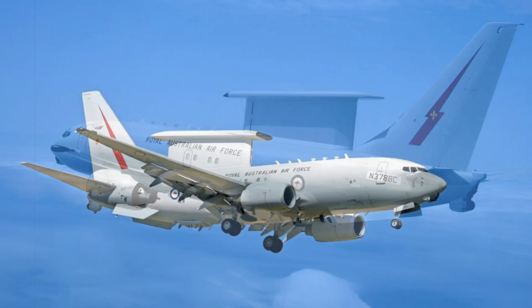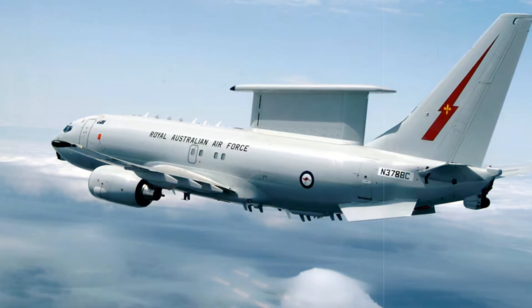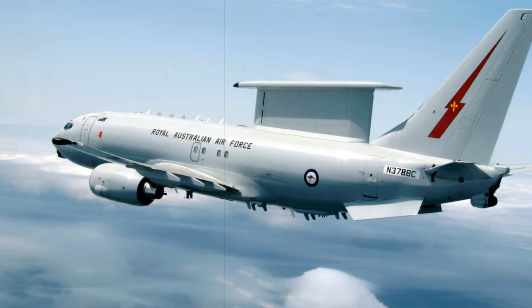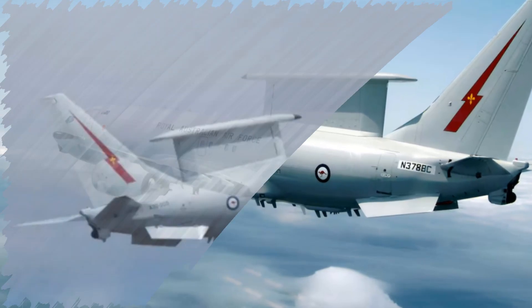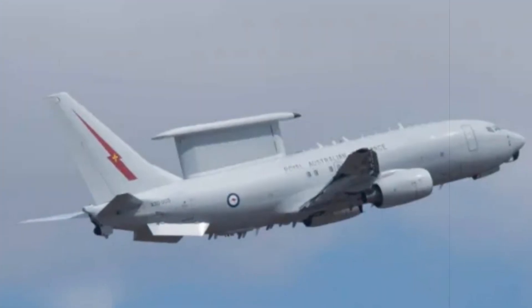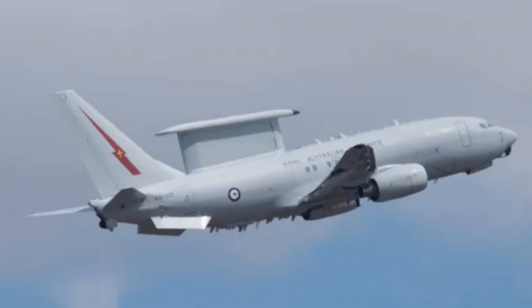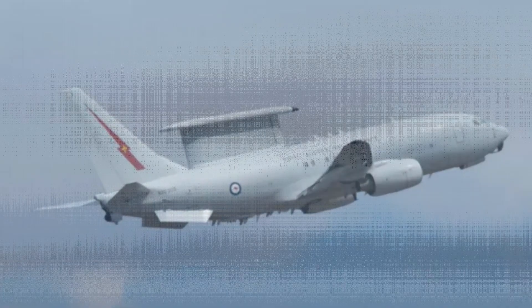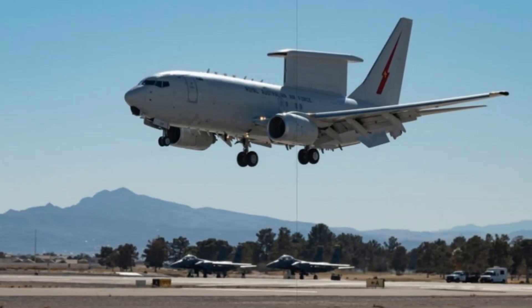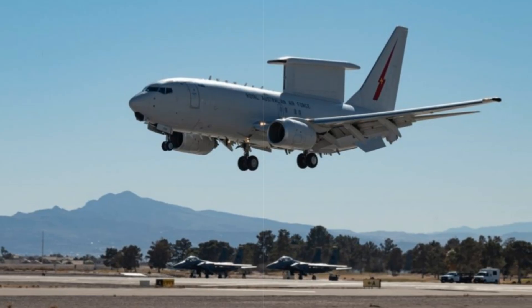Originally, the UK Ministry of Defence contracted Boeing in March 2019 to supply five E-7 Wedgetail aircraft. However, a reassessment in 2021, balancing operational requirements and budget realities, led to a revised order of three aircraft. Valued at around £1.5 billion, the contract encompasses not only the aircraft acquisition but also mission system integration, ground infrastructure, and comprehensive support.